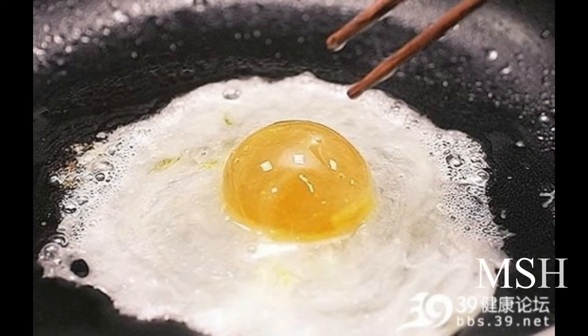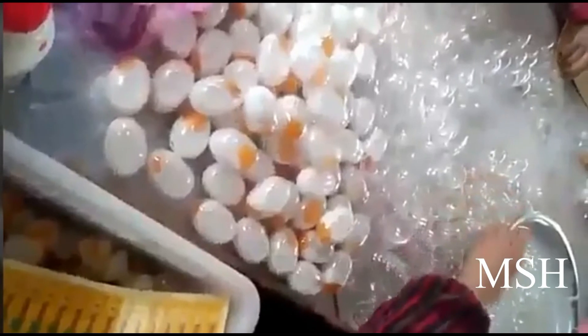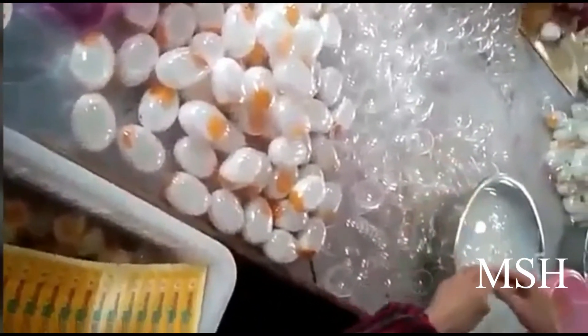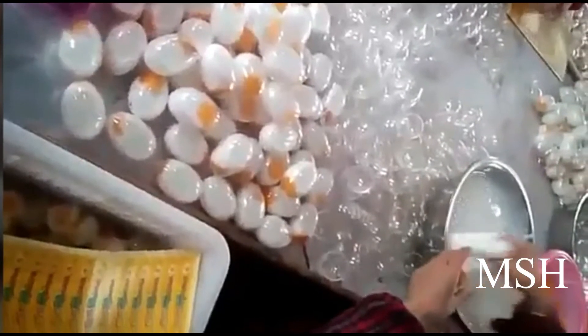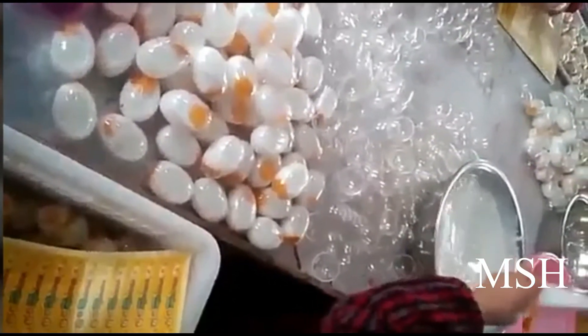Next are fake eggs. Eggs are consumed on a larger scale in India, so this high demand gives way to imitation eggs. These imitation eggs are completely man-made. Resin, starch, coagulant, and pigments are used to make the egg white. After this, the egg yolk is made using resin and pigments.